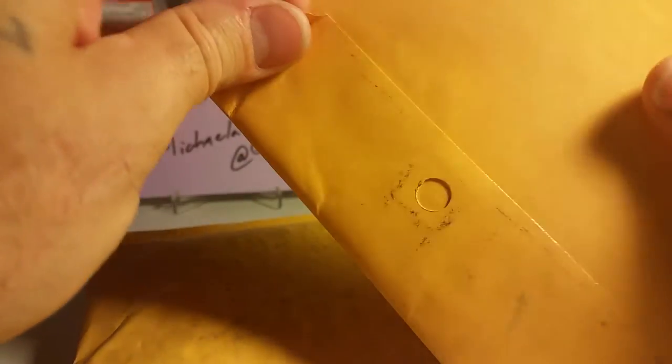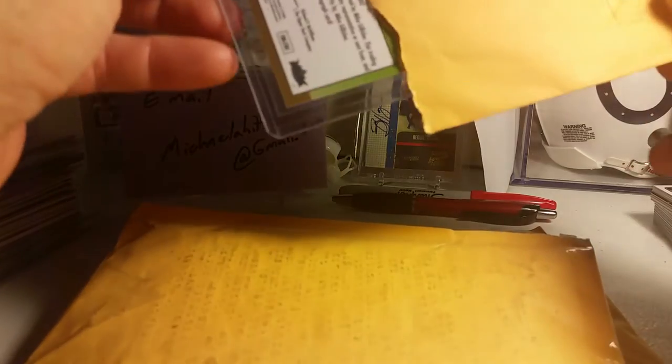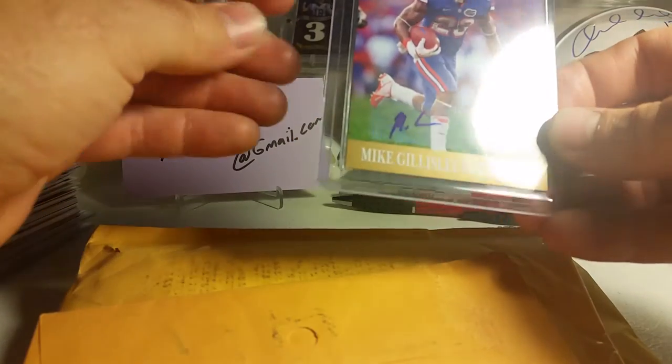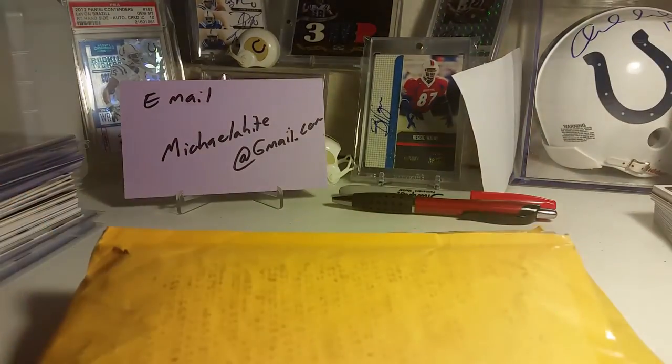Now going to this one here, it's from Minneapolis. We have a Mike Glisley 2013 auto — Mike Glisley, isn't he a Dolphin? So yes guys, there we go, Mike Glisley sticker auto from Fleer Ultra, and it's got the A's in the sticker to make it authentic. Mike Glisley, everybody.